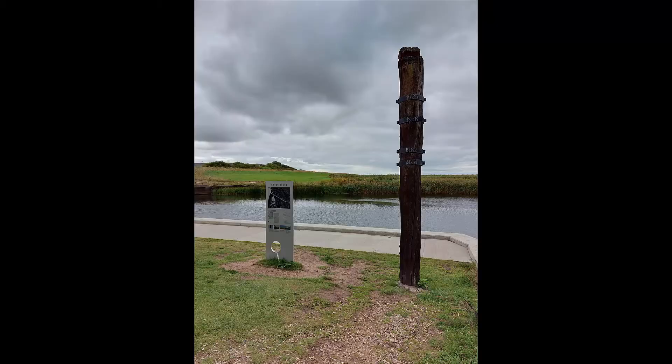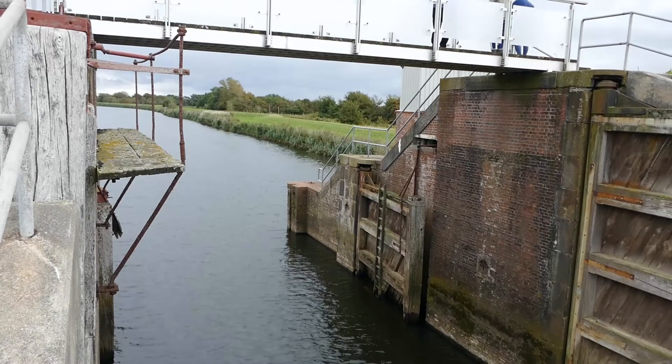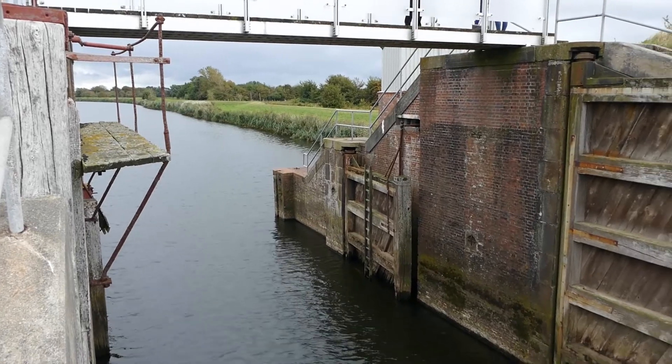Lastly we visited Hvideå Lok and Højer Lok. Both Loks protect the area from being flooded by the Wadden Sea.